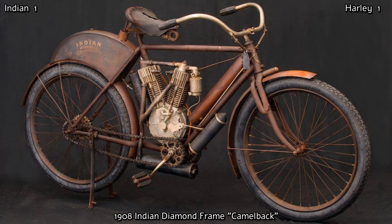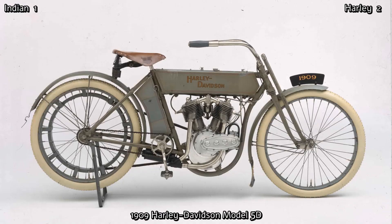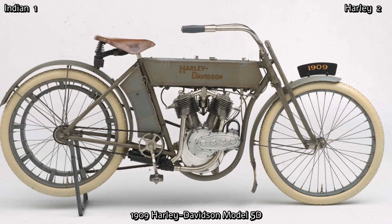The Indian of the same year, although it was a 5 horsepower V-twin with a top speed of 45 miles per hour, still more resembled a bicycle. Harley wasn't too far behind the Indian when they released their first V-twin, the 810cc Model D in 1909, which produced 7 horsepower.